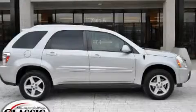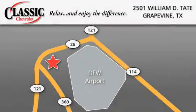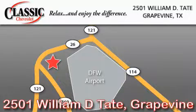Contact us today and schedule your opportunity to see this crossover in person. Classic Chevrolet is located at 2501 William D. Tate in Grapevine. Our goal is to exceed all of your expectations to ensure that you'll return for future visits.